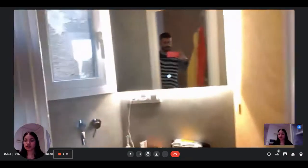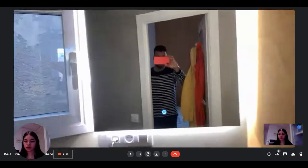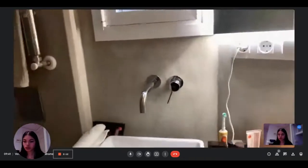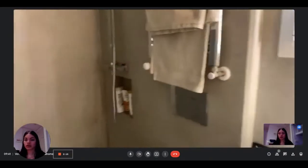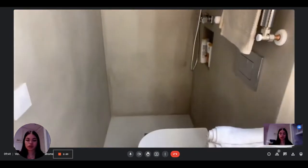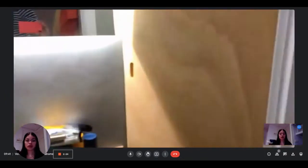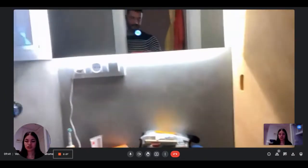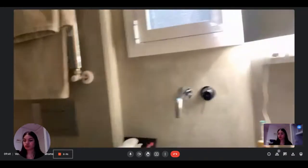On the left you have access to the complete bathroom. You have a mirror, some storage, and a sink where you can put everything you want. There's a towel rail, a shower with the toilet just next to it, and another storage unit — so there's plenty of space in the bathroom to store things.